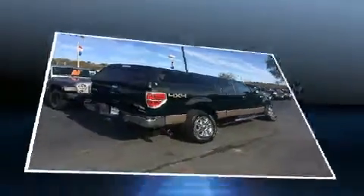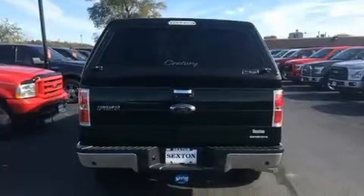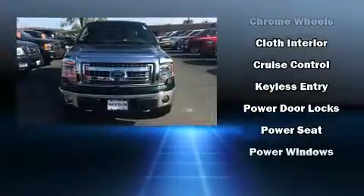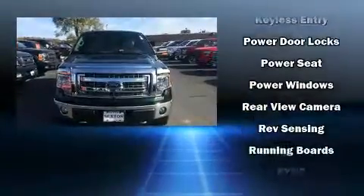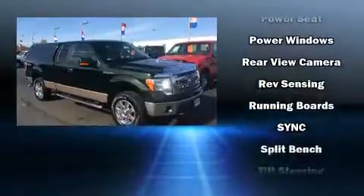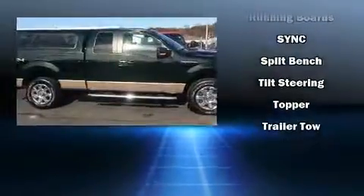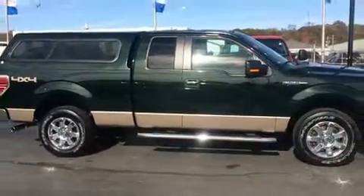Ford ensures the safety and security of its passengers with equipment such as dual front impact airbags, head curtain airbags, traction control, ignition disabling, and 4-wheel disc brakes with ABS. For added security, Dynamic Stability Control supplements the drivetrain.